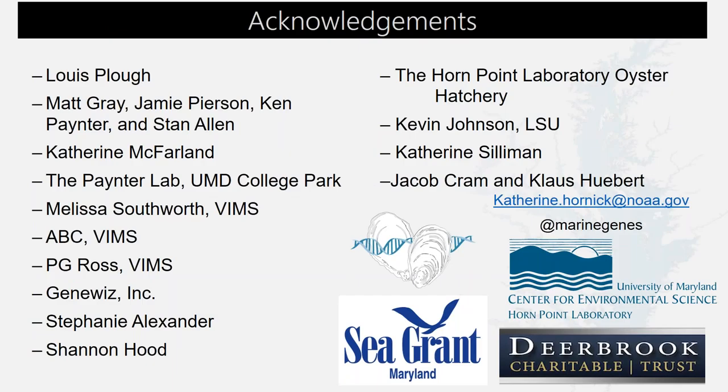I would like to acknowledge my co-author and advisor Lewis Plough, my committee members, everyone who helped me sample these wild oysters, and my funding sources: Sea Grant and the Deer Book Charitable Trust. My email and Twitter handle are there if you want to reach out with any questions, and I can take questions now as well.